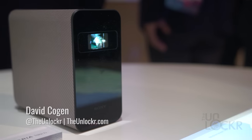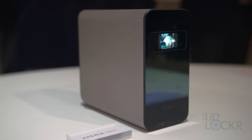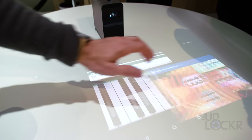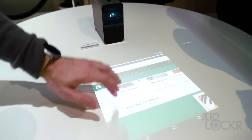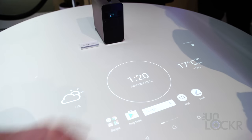Sony has finally brought their Sony Xperia Touch projector — that they were showing off before as a concept — to the market. This little projector allows you to essentially turn any surface into a 23-inch to 80-inch touchscreen Android tablet.